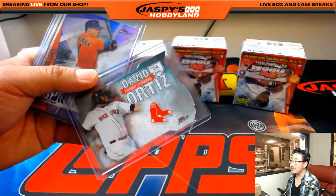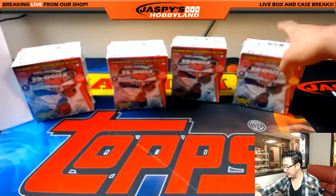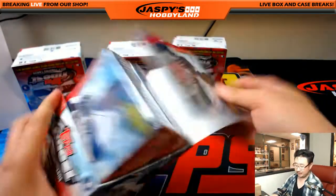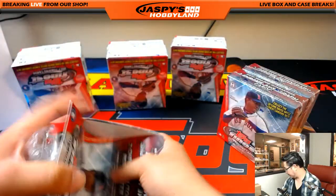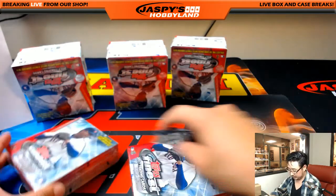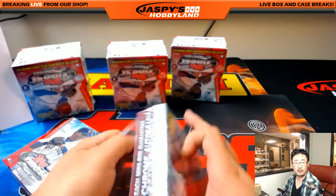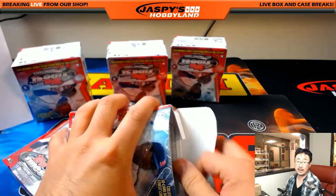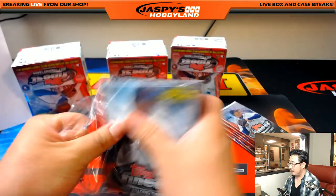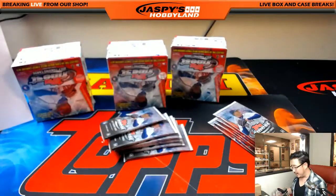Some of these die-cuts are autographed — I'm pretty sure they're on-card autos, if I'm not mistaken. Glad you found us, Diane. Next box. I think National Treasures is down to four teams left — let's fill that up. If we get that done before this break ends, we can jump right into it afterwards.